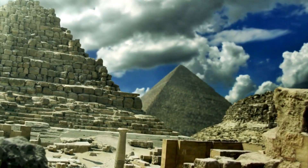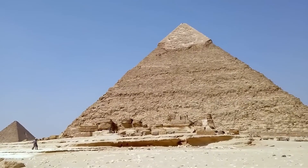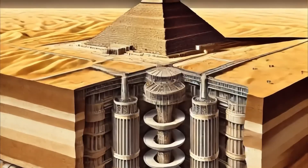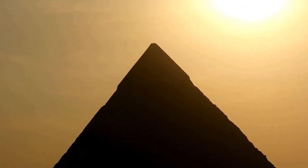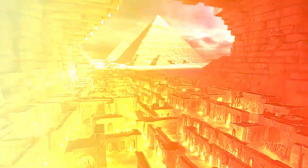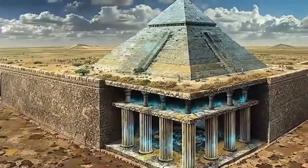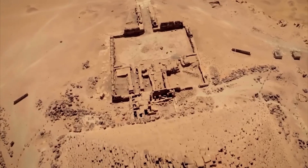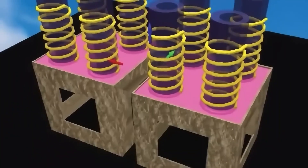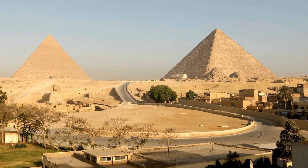To truly understand the stakes, we have to zoom out and examine the pyramids' long and mysterious history — and the massive roadblocks now standing in the way of further exploration. For decades, the accepted story has remained largely unchanged: the pyramids were built around 2500 BCE during the reign of Pharaoh Khufu as monumental tombs, with tens of thousands of laborers using copper tools, sledges, and ramps to haul 6.5 million tons of limestone into perfect alignment.